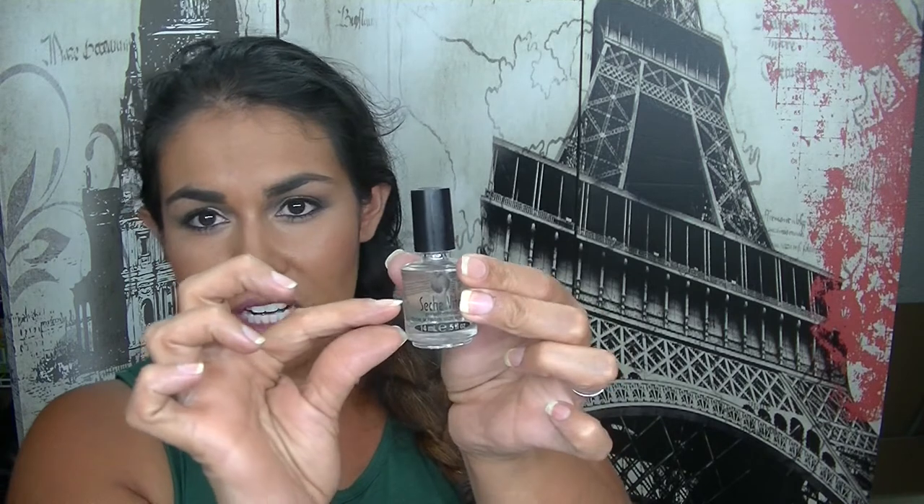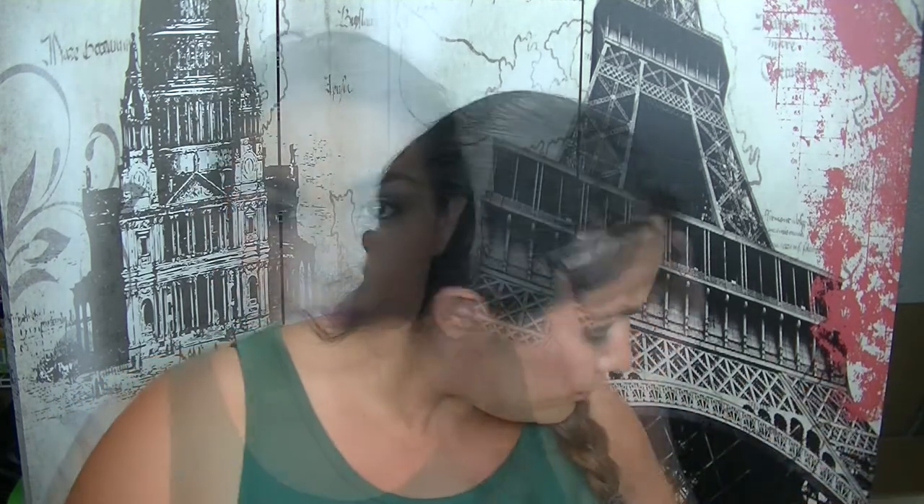Seche Vite Fast Dry Top Coat — this is the best top coat in the world, to be perfectly honest. It leaves your nails really shiny and it is very, very fast drying. The only thing that annoys me is that as you get to this stage, it does dry out — every single bottle I've used gets to about this far and the rest dries out to a point where you can't use it. You can add thinning liquid, but I'd rather just buy a new one. I've been using the Sally Hansen Diamond Nails fast dry top coat, but I much prefer this — the Sally Hansen one I could touch two hours later and it would still be wet, whereas this is touch dry in minutes.